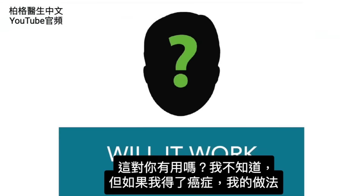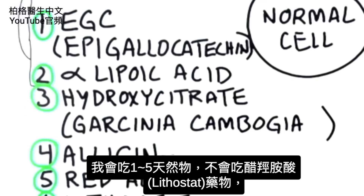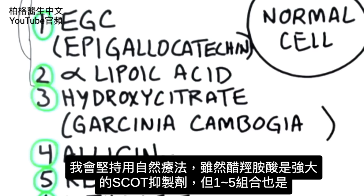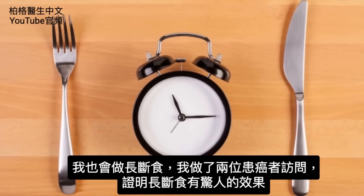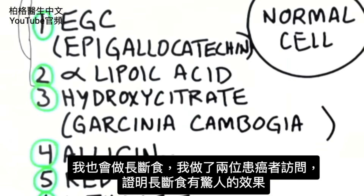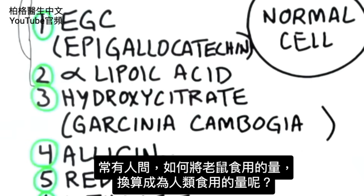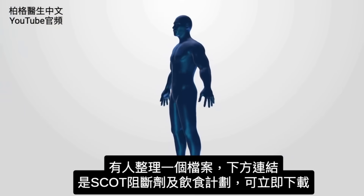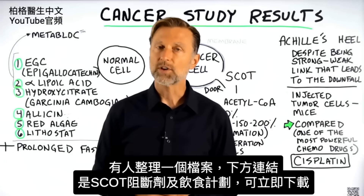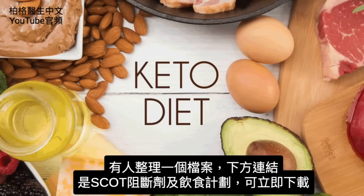Will this work for you? I have no idea, but I'm going to give you my personal opinion on what I would do if I had cancer. I would do this combination. I wouldn't necessarily take lithostat, which is a drug, because I would like to stick with the natural remedies — though lithostat is a powerful SCOT inhibitor. I would also add prolonged fasting, because I did two interviews combining these with prolonged fasting with some amazing results. The question many people want to know is how do you convert the dosage from a mouse to a human. There's a document you can download right here with a protocol they came up with, as well as a recommended eating plan.